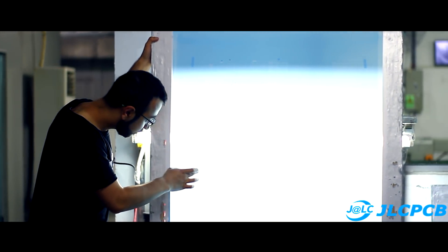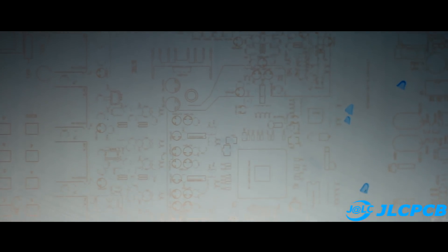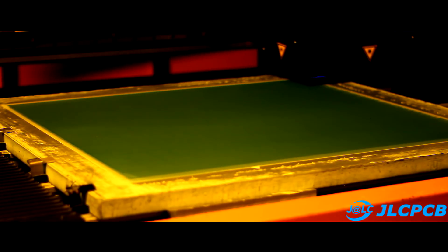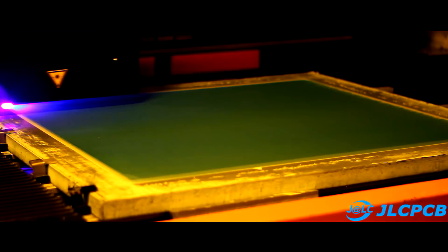Since each board requires a new stencil, you may wonder where these stencils come from. A huge computer-controlled laser at high speed literally burns the stencil, and then the stencils go under the press. The next stage you have already seen — the stencil is used in the masking process described earlier.